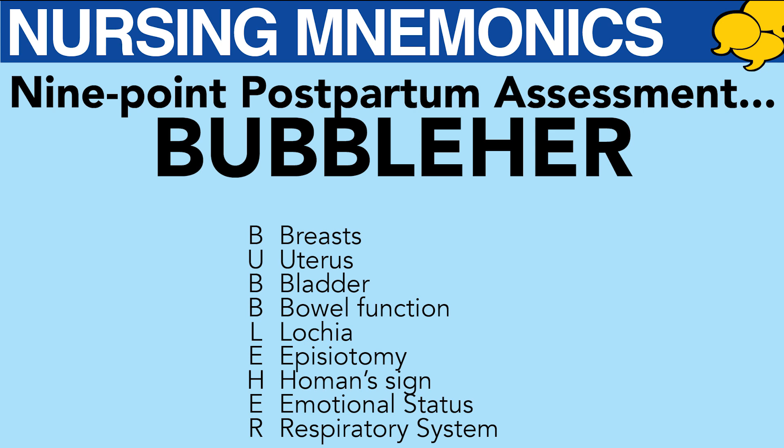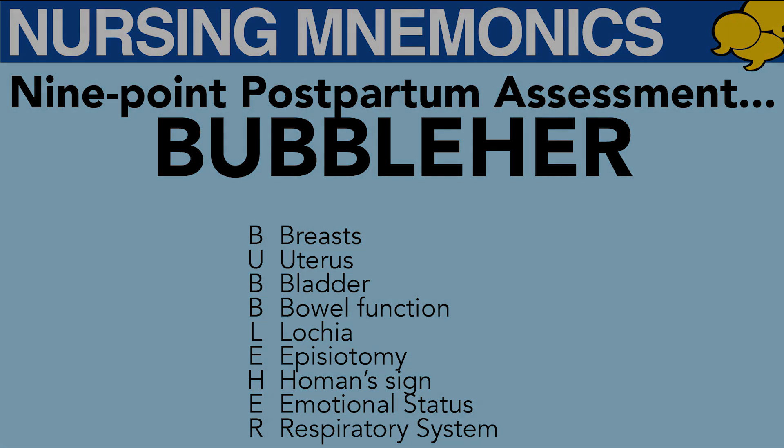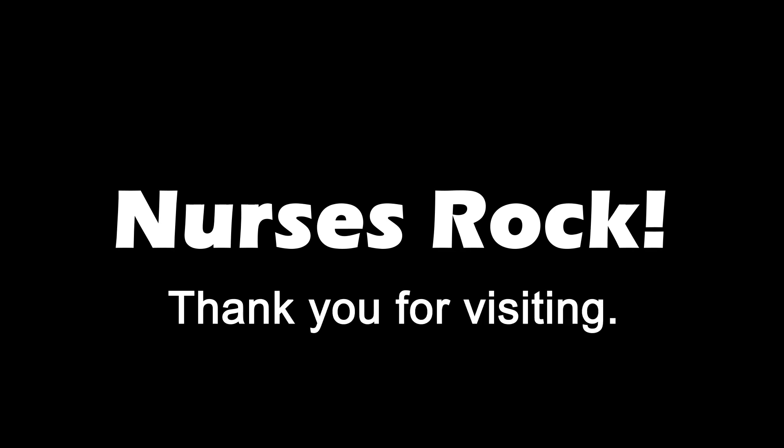There you have it — a nine-point, easy-to-remember assessment for postpartum: BUBBLE HER. Go to allnurses.com for more student tips.